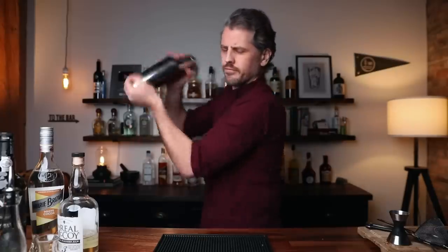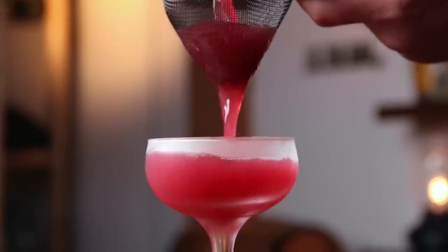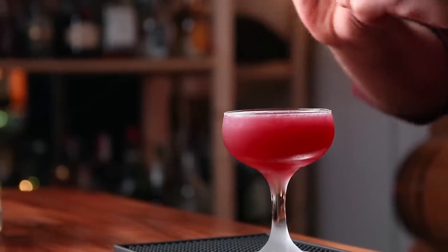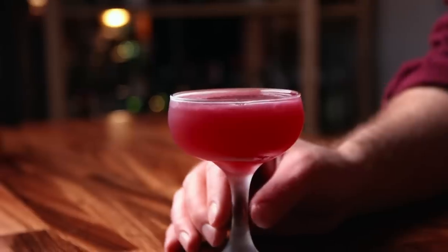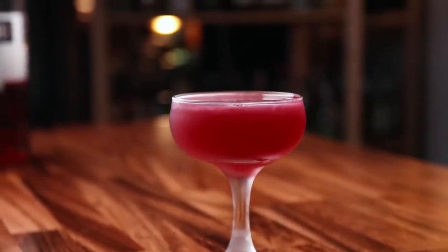Shake for 12 to 15 seconds and double strain into your chilled cocktail glass. Spritz it with a little lemon oil, and there we have the Lonely Valentine. You get the rum — it's not overpowering, but you notice it's there. You get a fruitiness from the port, which I really like, and then this subtle chocolate finish. It's kind of a mash-up between a 20th Century and a chocolate punch.